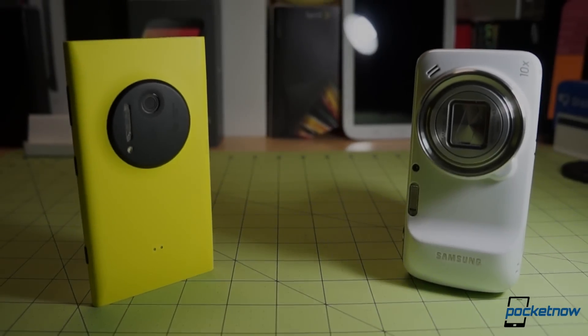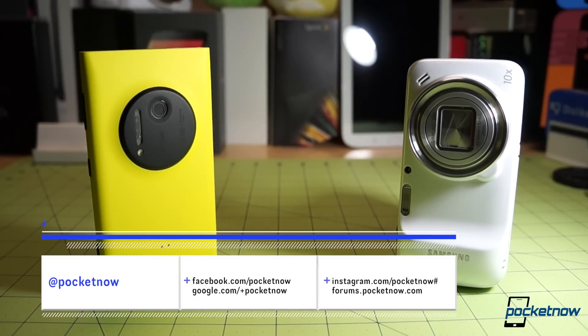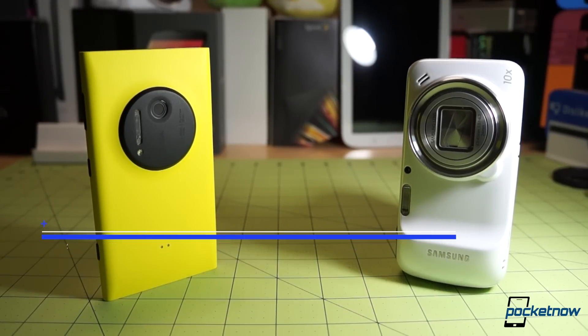We've already reviewed both of these devices separately at Pocketnow. If you're not already subscribed here on the Tube and following us on social media, take care of that so you don't miss future reviews.